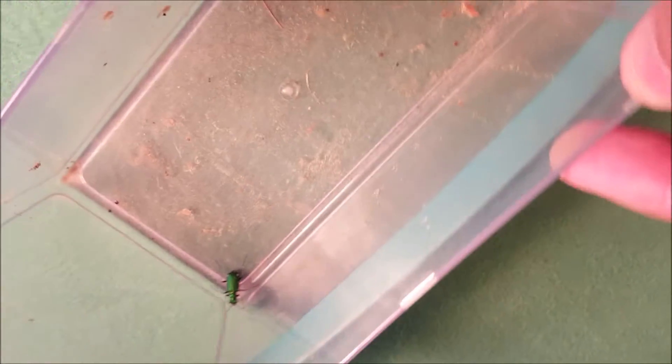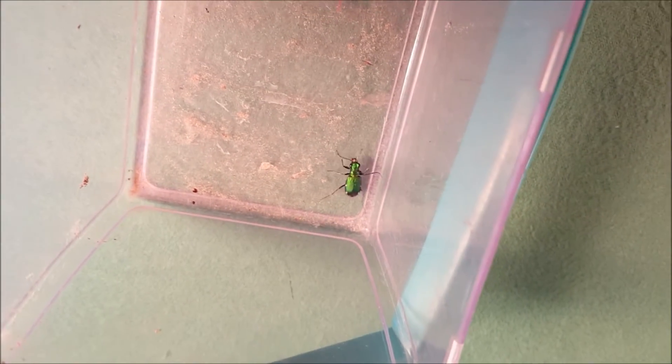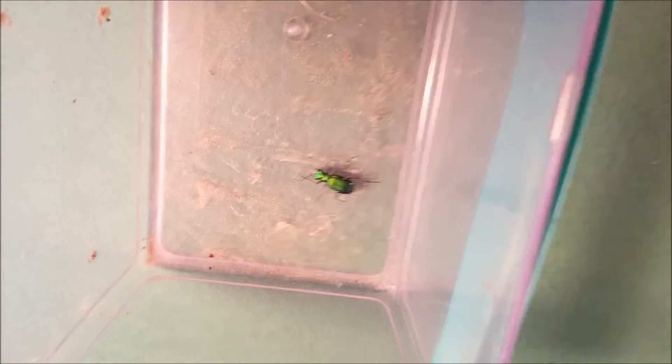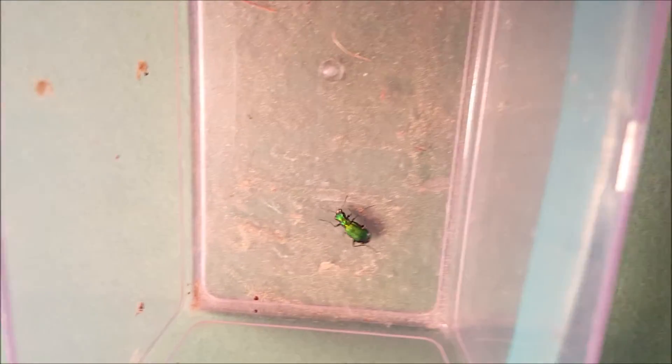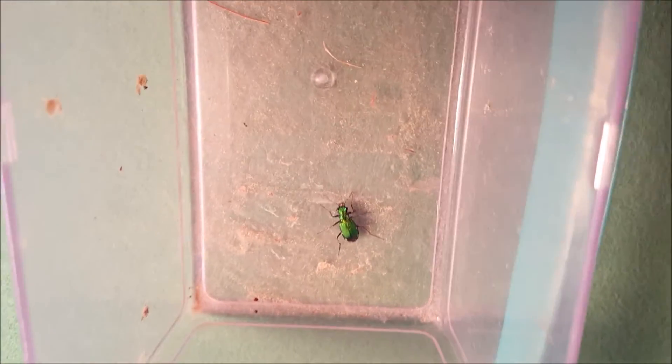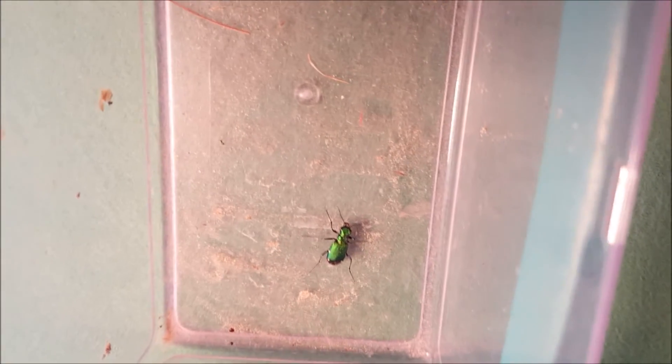Hi everybody, thanks for watching. This is a video from Wausau, Wisconsin and Marathon County. This is not an emerald ash borer — we found this in our yard. Emerald ash borers are an insect being scrutinized by the media and they're wreaking havoc on ash tree populations, but this one is — I think it's an emerald tiger beetle.